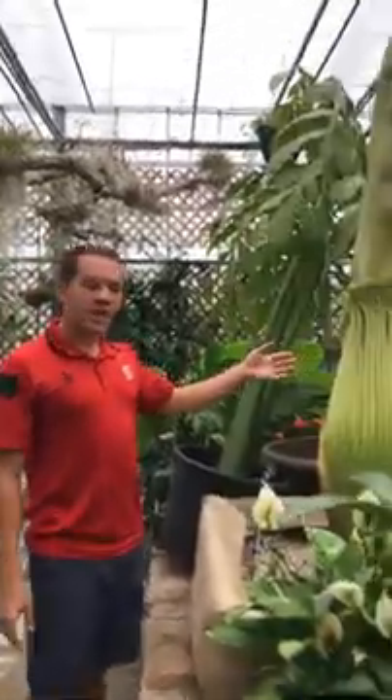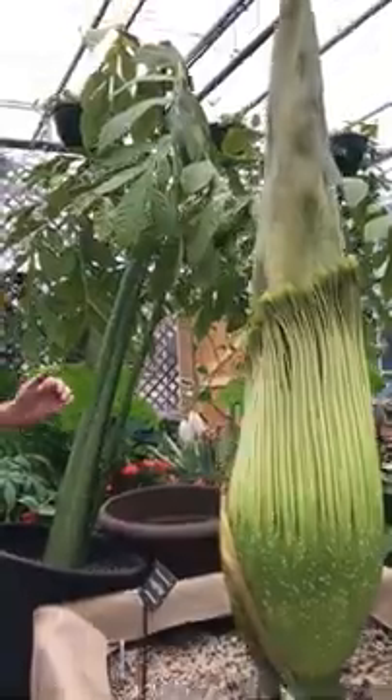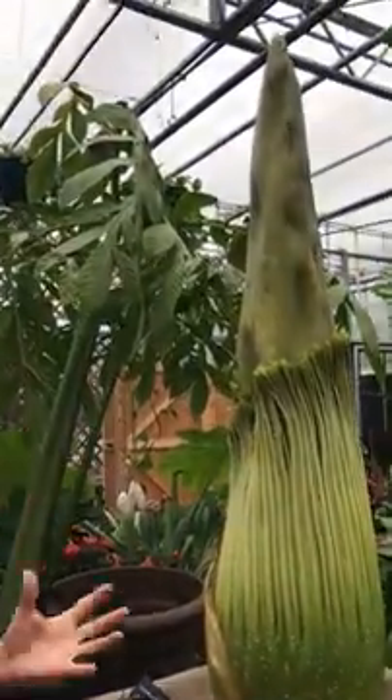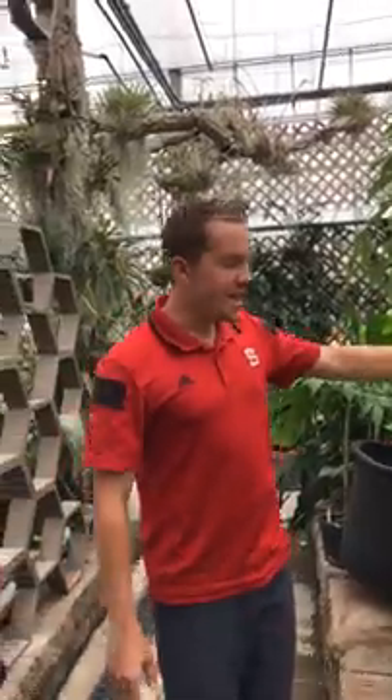Today I'm going to be talking about lupine, which is getting ready to bloom probably middle of next week. Lupine was named in 2016 during its first bloom, which occurred in September 2016 at the age of 13 years old. Now we're at 16 years old and it's ready to bloom again.